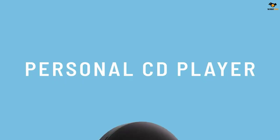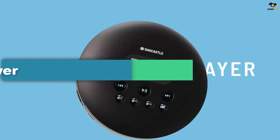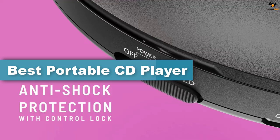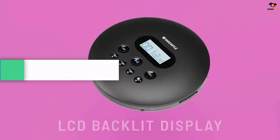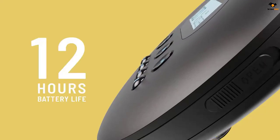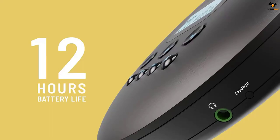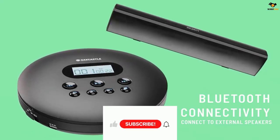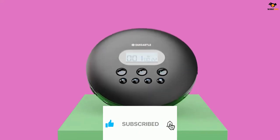Hey guys, in this video we're going to be checking out the top 5 best portable CD players available on the market for their true quality. I tried to make the list based on their popularity, quality, price, durability, user opinions, and more. If you need more information about these products, please check the link in the description section below and don't forget to subscribe to our channel to get future reviews. Okay, let's dive into the video.